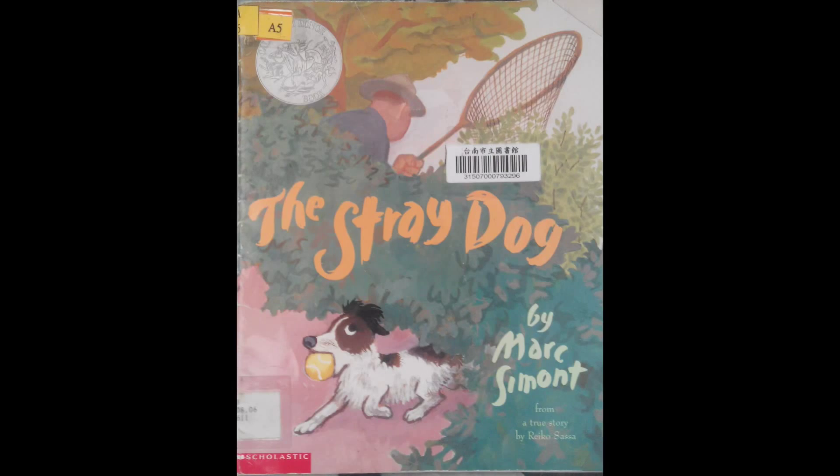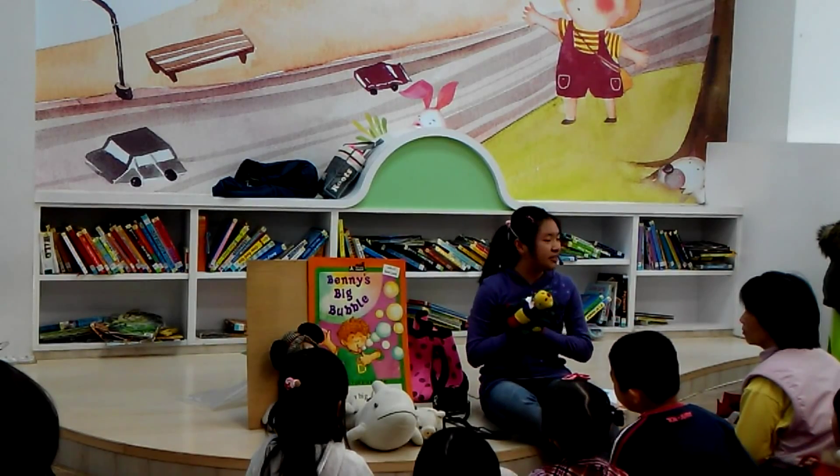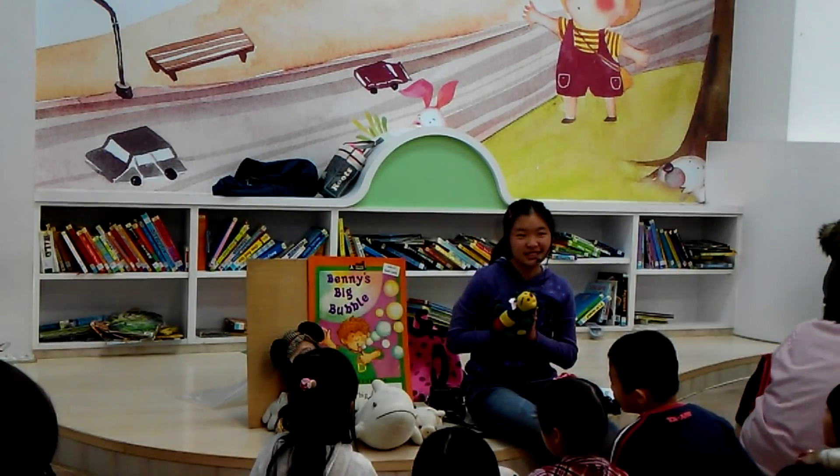When I finish the story, I'll pick up two of these animals to ask you what they are. And if you can answer me correctly, you can get a pencil or a bevel pad. So listen carefully.